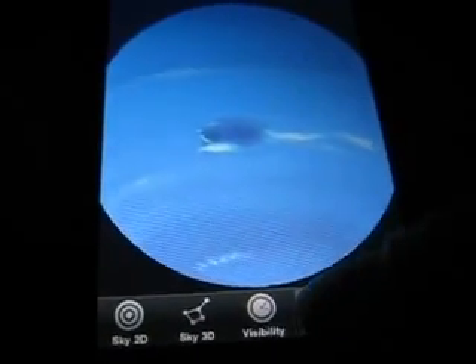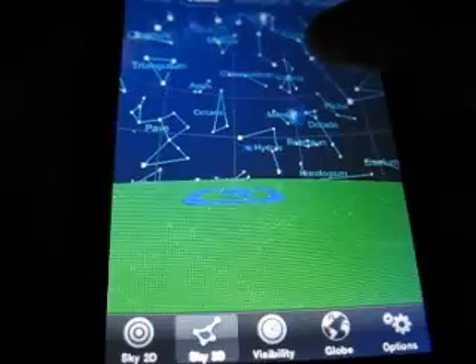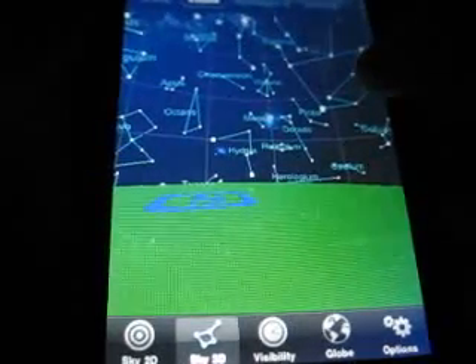And you also have the 3D sky, which gives you a star chart of where the planets and the stars are located, and gives you an idea where to look for the stars and the planets.